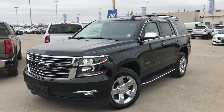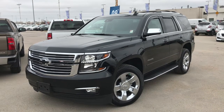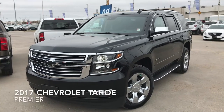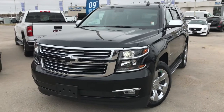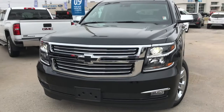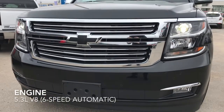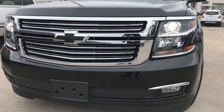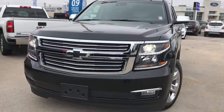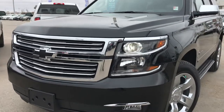Welcome to McNaught Cadillac Buick GMC, located at 1717 Waverly Street. Today we're going to take an in-depth look at our 2017 Chevy Tahoe Premier. This is a gorgeous black SUV, powered by the 5.3L V8 engine paired with a 6-speed automatic transmission, putting out about 355 horsepower. You've got plenty of towing capacity, reasonable fuel economy on the highway, and overall a great SUV.